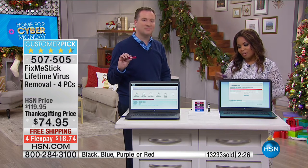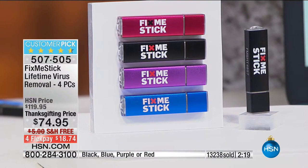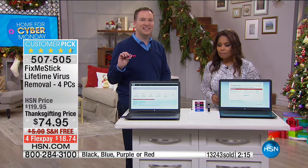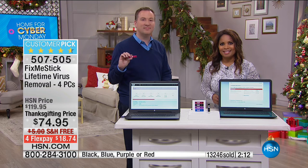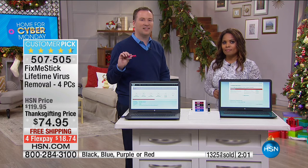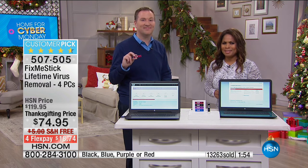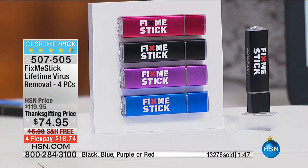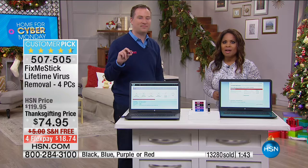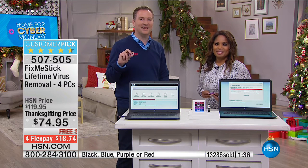Tony bought the Fix Me Stick today. She saw it the day before, thought about it, and then bought a Dell laptop — and then decided she'd better get the Fix Me Stick too. She mentioned that Joe had talked about how when you search online and things you searched keep popping up on other sites, that's kind of like a virus. She realized she sees that on her computer all the time, so she was very excited she could get rid of it herself.